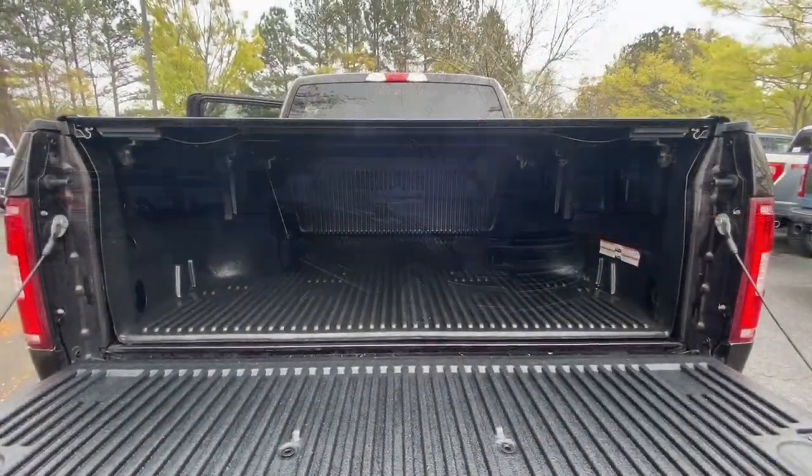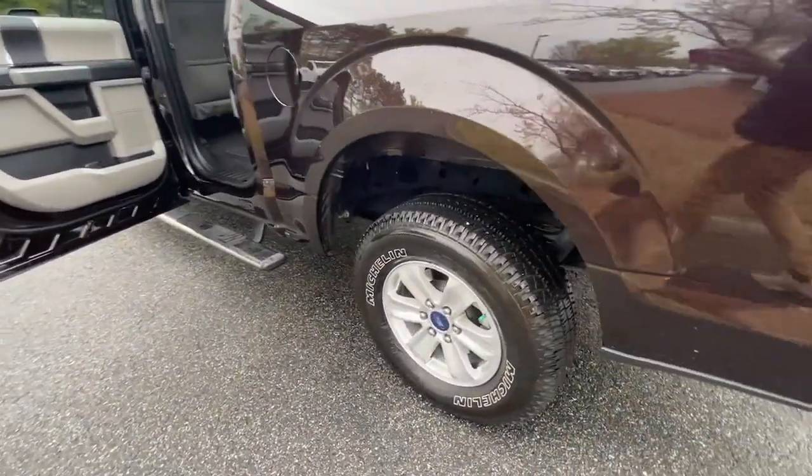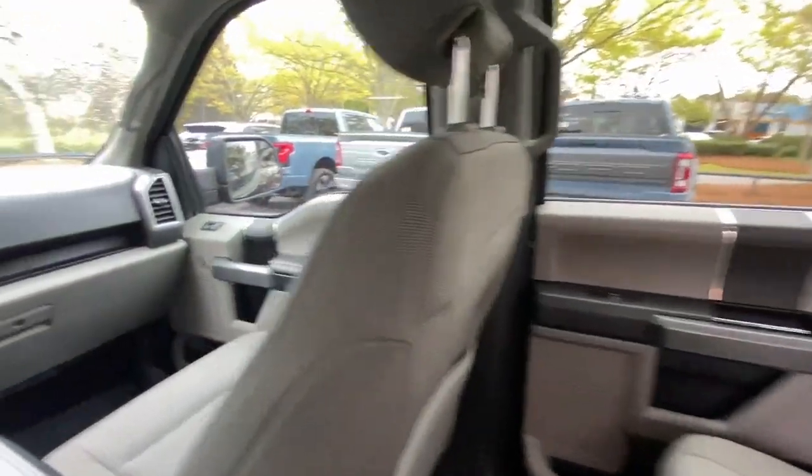Keyless entry, backup camera, satellite radio, heated mirrors, fog lamps, steering wheel audio controls, electronic stability control, aluminum wheels, trailer hitch, power driver seat.